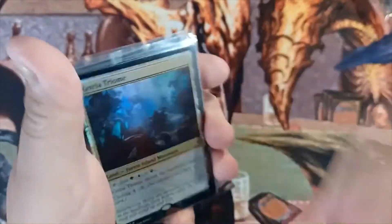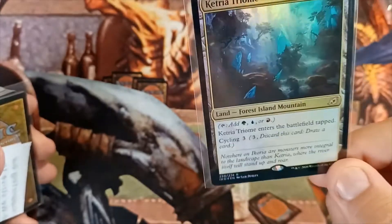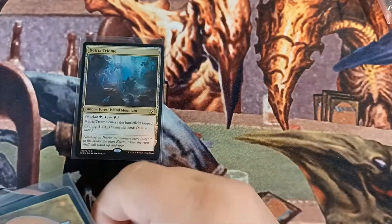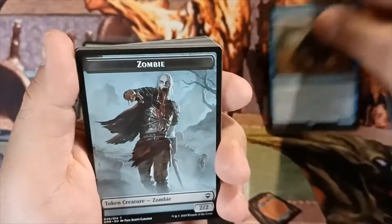Right off the top — I'm the Manamonk — the number one card I got was a foil Katerra Trial. Great card, I'm very happy about winning that. Off to the side we also pulled the Sphinx of the Second Sun as a mythic.